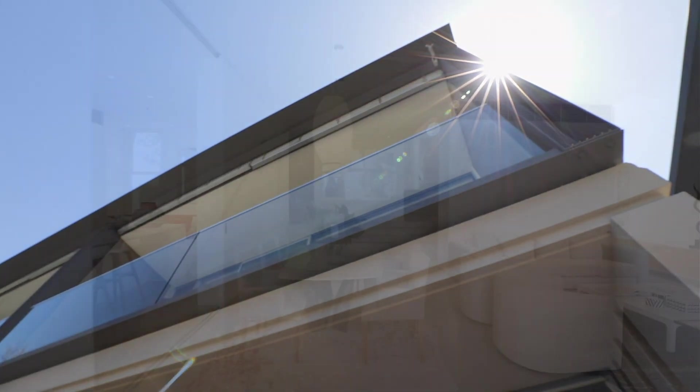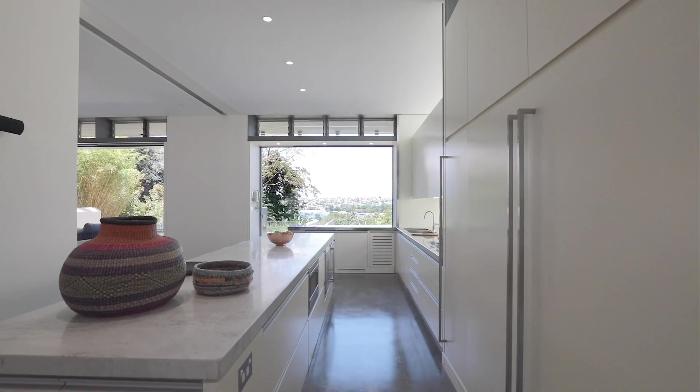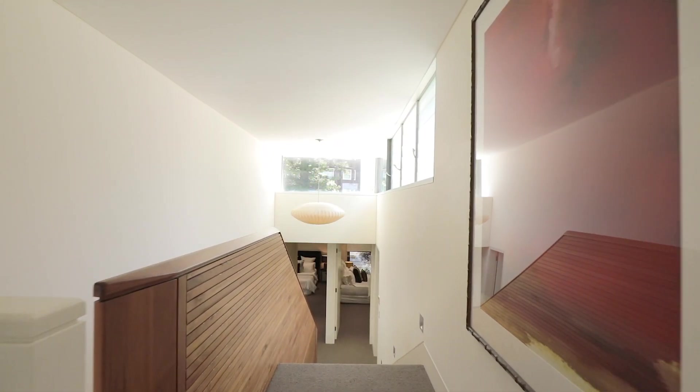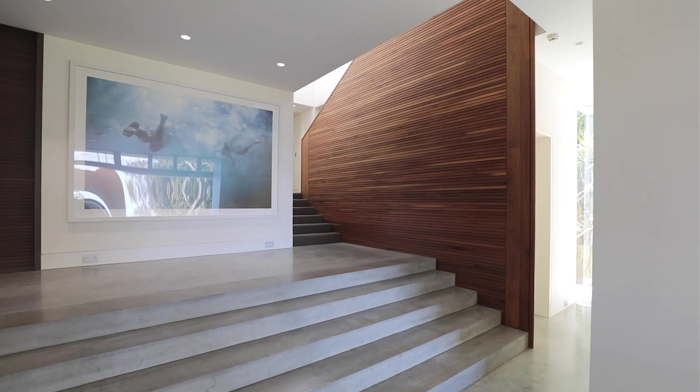Completely rebuilt and designed by one of Australia's most respected architects, Alexander's. This home has been designed to enhance space and light, offering the very best in family indoor and outdoor living.